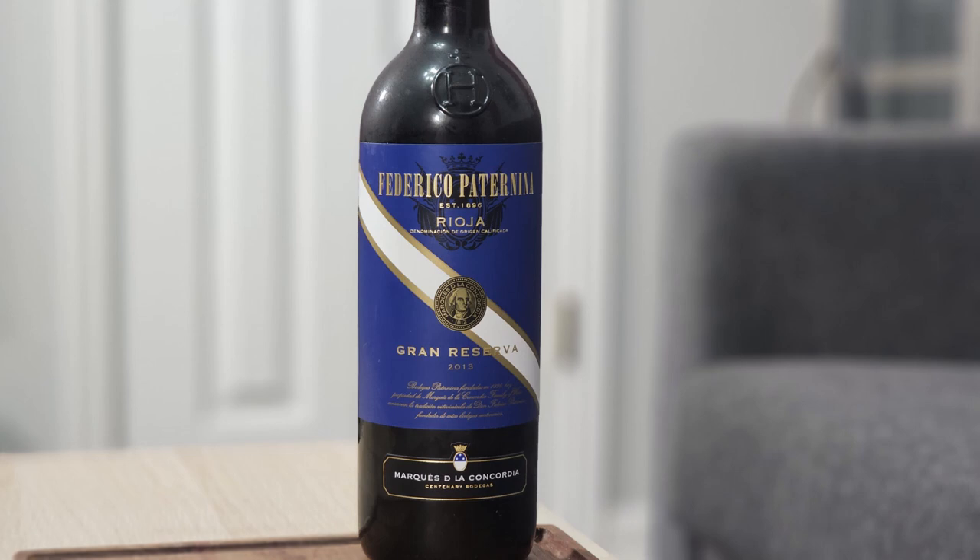Hey everyone, this is Stuart with Wine on the Dime, and today I've got another really cool wine. Today I'm going to be reviewing the 2013 Federico Paternina Gran Reserva from Rioja.